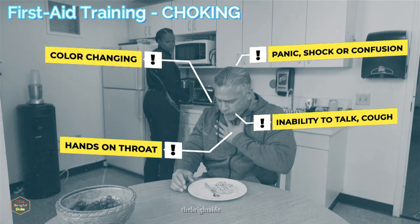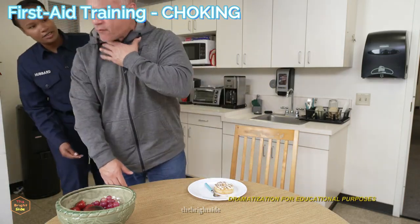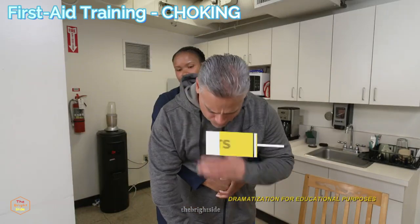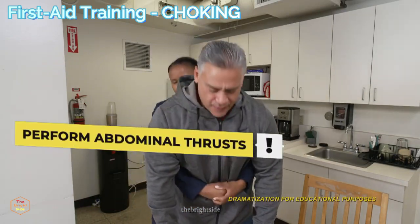Color changing to blue or gray. If the person can cough forcefully, encourage them to keep coughing. If the person cannot cough or talk, you need to quickly take action and perform abdominal thrusts.